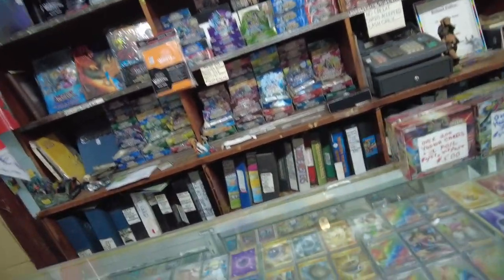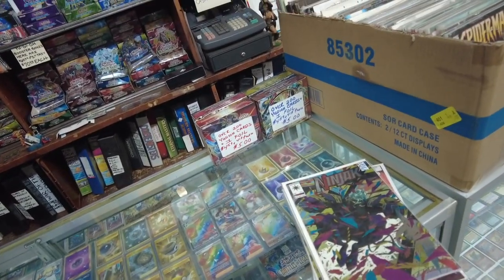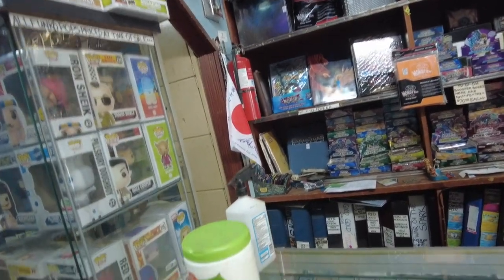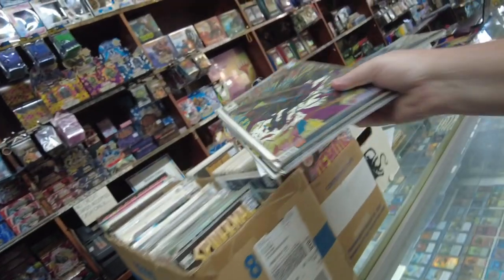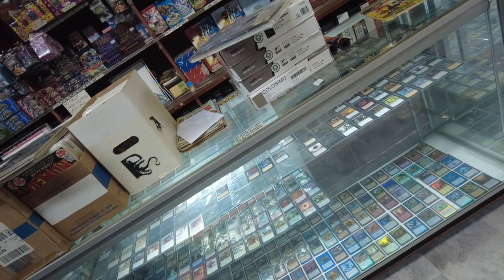There are some Magic the Gathering cards too. Let me know if I missed anything — I hope you guys enjoyed that. I tried to speed it up. Check out my other videos, and thank you so much for watching. Let me know what kind of videos you'd want to see in the future, and I'll talk to you guys in the next video. See you next time!